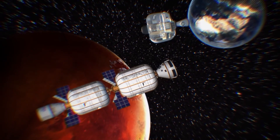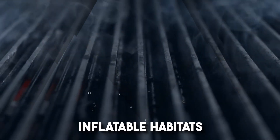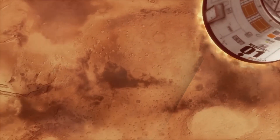Today we will uncover the untold secret to a successful Mars colony: inflatable habitats. Buckle up as we dive deeper into the realm of inflatable wonders where science fiction becomes tangible reality.